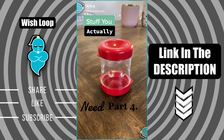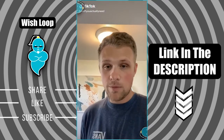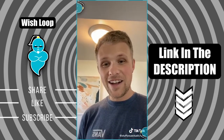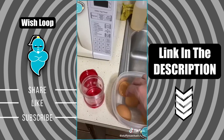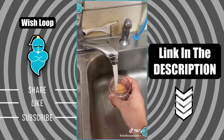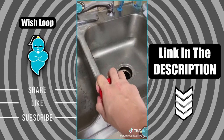Stuff you actually need part four. I actually stopped making boiled eggs just because they were so hard to peel until I found this on Amazon. All you do is put an egg in like this, add a little bit of water, snap the lid on there, and then shake it up.